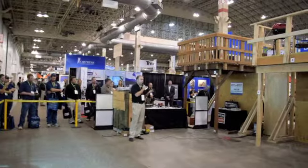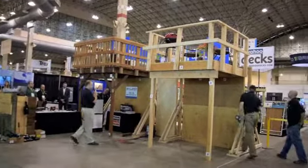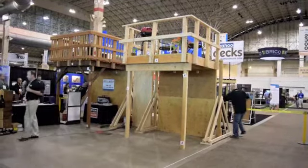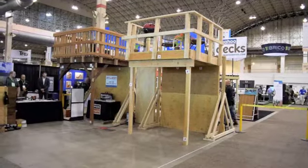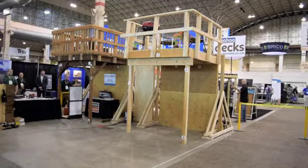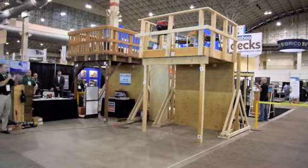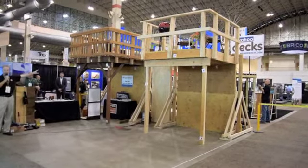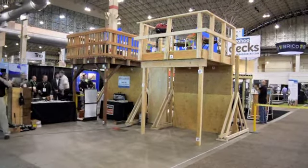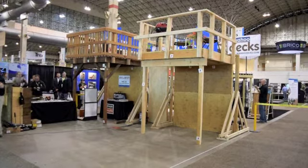One of the most common failures we see is when that ledger connection falls away from the home. If all goes well, that's the type of failure we're going to see here today. I'm going to ask everybody to be aware and maybe take a step back while the guys finish prepping. Before we collapse, for any more info on our connectors you can go to strongtie.com, and we also have a dealer locator app available in your phone's app store.